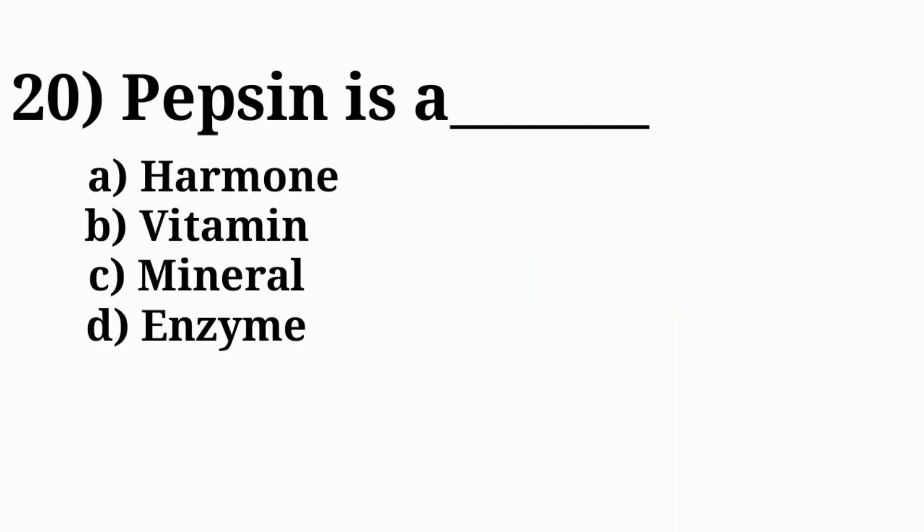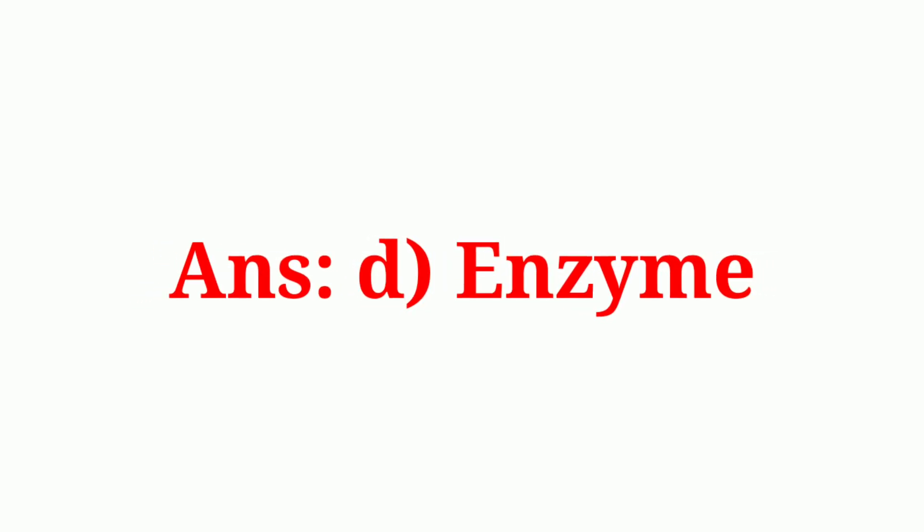Question number twenty: pepsin is a. Answer: enzyme.